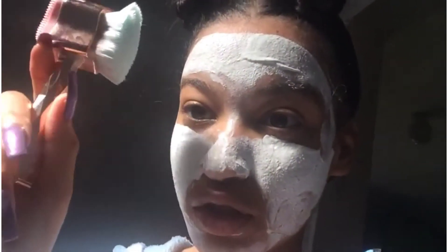The mask is on, and I'm going to let it sit for a few minutes before I start scrubbing.